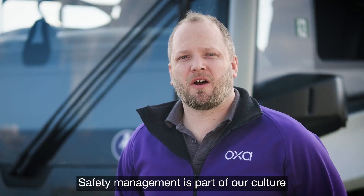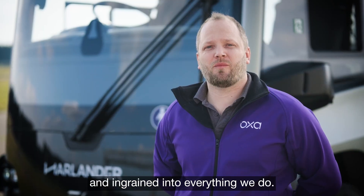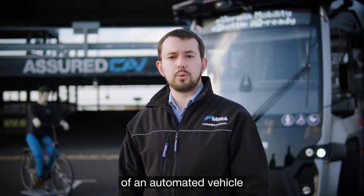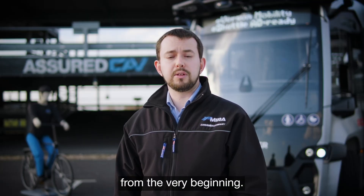Safety management is part of our culture and ingrained into everything we do. Our bespoke level 4 safety assurance lifecycle covers the development of an automated vehicle and its software from the very beginning.